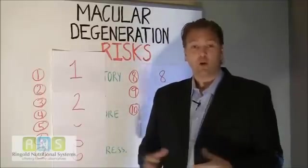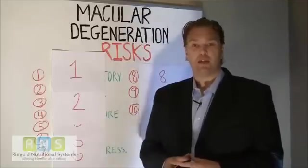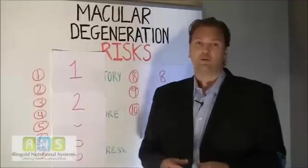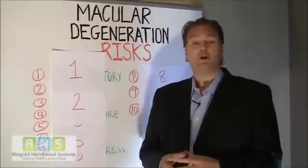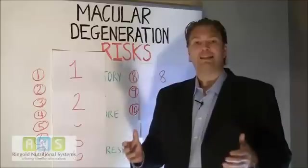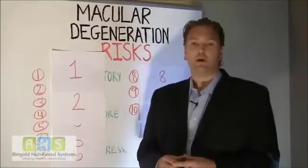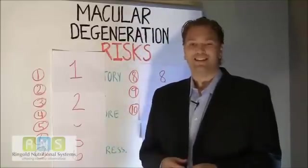My name is Ryan Ringgold. I'm the co-founder of Ringgold Nutritional Systems. Our company's mission is to help improve people's lives through education and nutrition. Our company was inspired back in 2006 by our father, Dr. Ringgold, who's been a leader in his field of family practice ever since graduating from the University of Michigan Medical School in 1975.